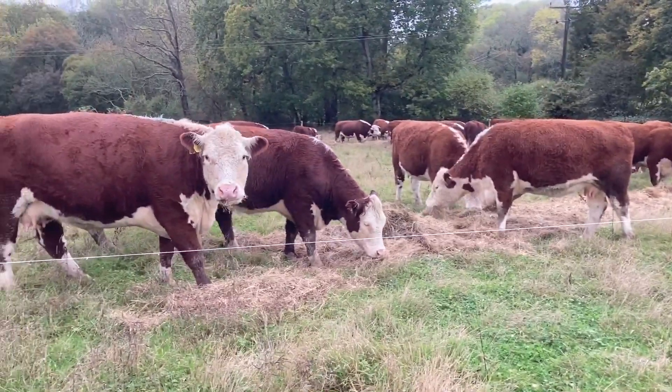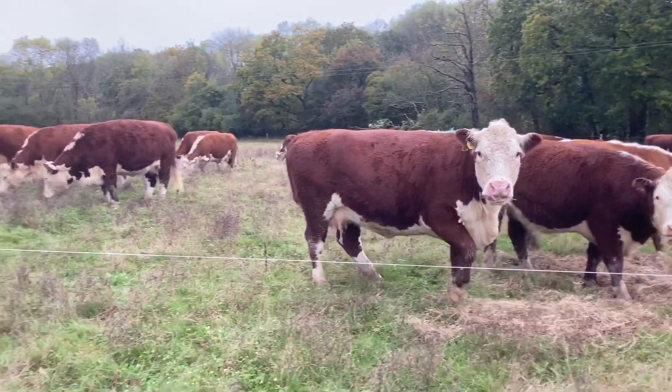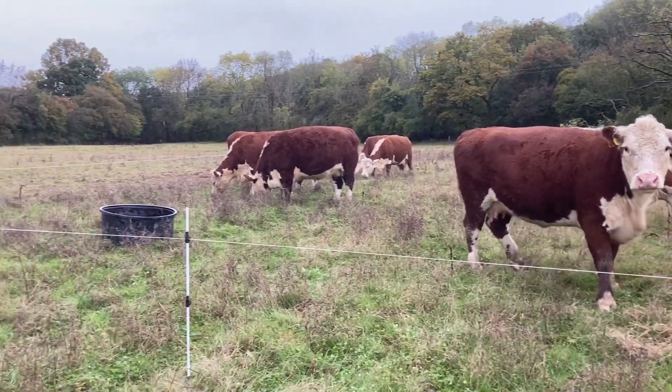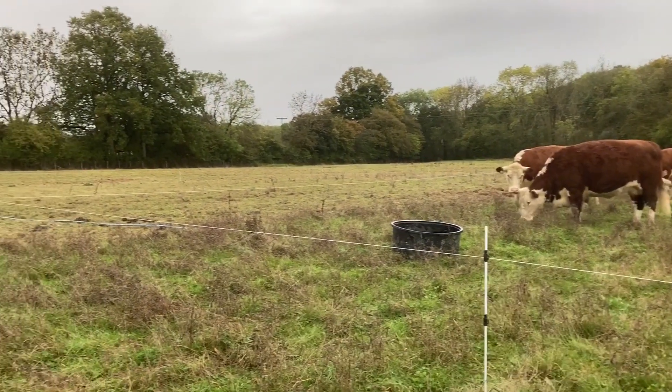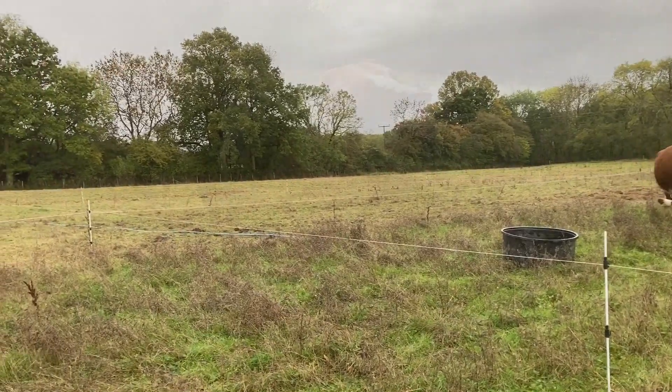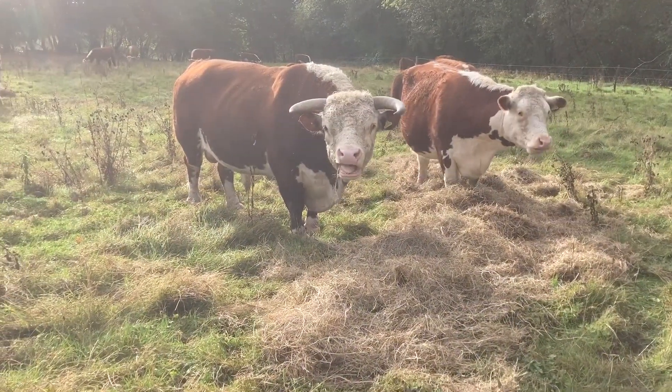It is November 2023 and this video updates our progress on our meadow restoration project in Stobbs. I bought species-rich hay from a friend near Ashford in the summer. Orchids and other special plants that we do not have on the farm were in the hay.